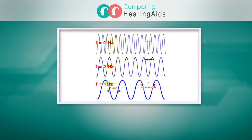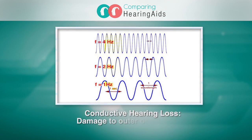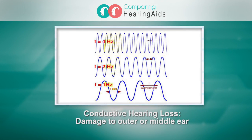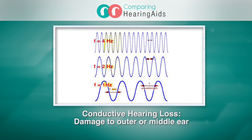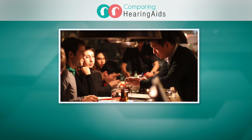Hearing loss is often classified by frequency, either high or low. Low-frequency hearing loss, also known as conductive hearing loss, results from damage to the outer or middle ear. You may have difficulty hearing in groups or in a noisy place.